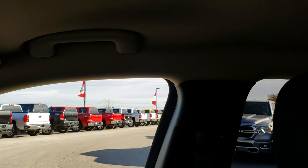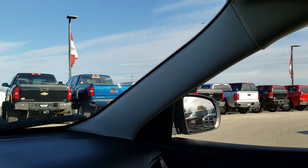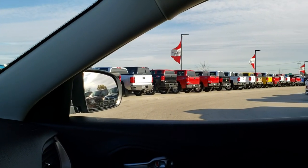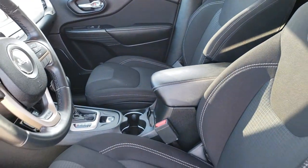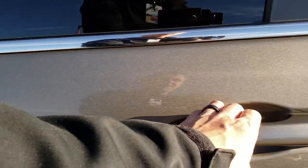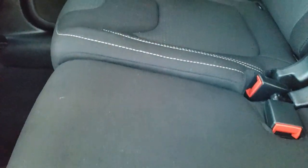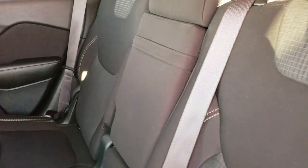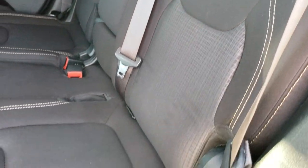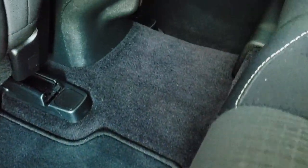Smells very clean in this Jeep — I don't think it's ever been smoked in. Headliner is nice and clean. You've got your map lights up there. The back seats are just as clean and nice as the front seats — no rips or tears back here. It does have the LATCH child safety system for your car seats. Very safe vehicle — it has 10 airbags throughout. And we have factory floor mats back here.